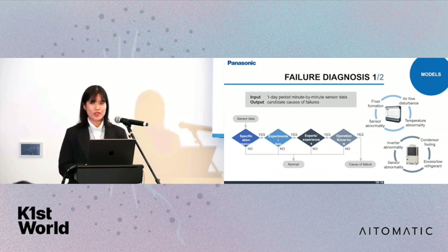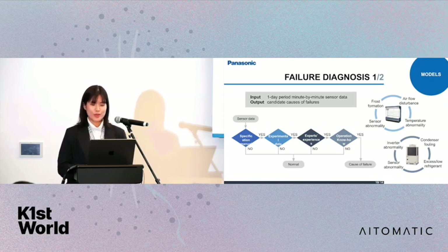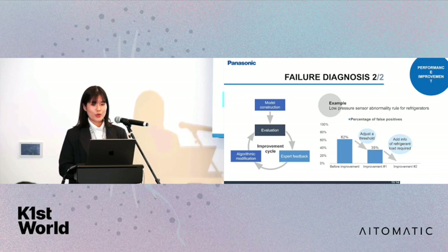For showcases, examples of failure types include frost formation, temperature disturbance, and sensor abnormality. For refrigerators, examples include inverter abnormality and condenser fouling. For failure diagnosis, we also improve model performance over time after model construction. We regularly do evaluations, get expert feedback, and adjust the algorithms and rules iteratively.